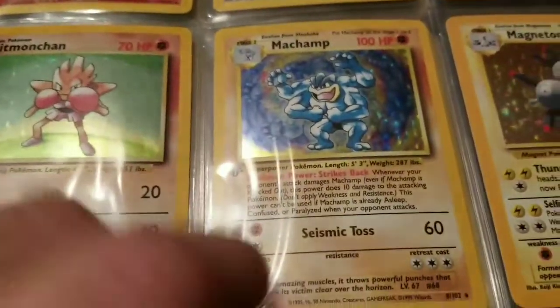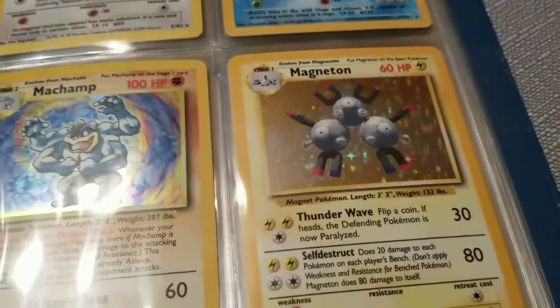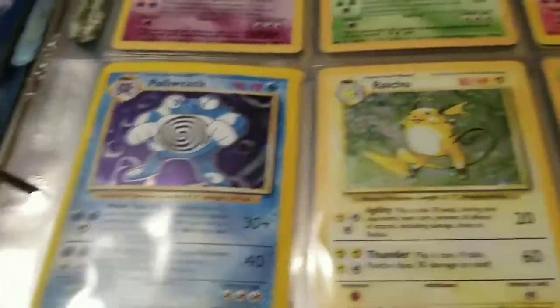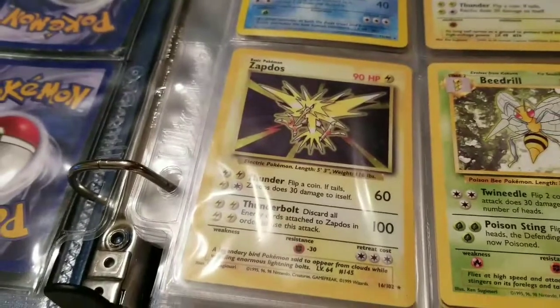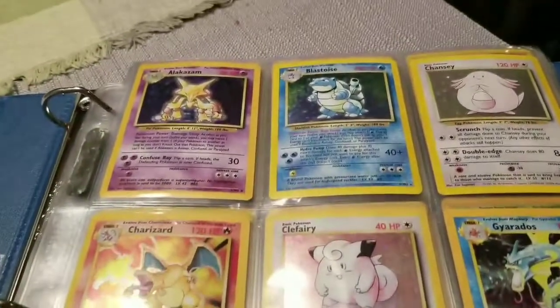Hitmonchan. Here we do have a first edition Machamp — it's not Shadowless, but it is first edition. Very cool. We have a Magneton Holographic, none other than Mewtwo, Nidoking, Ninetales, Poliwrath, Raichu, Venusaur. And for the final holo of this base set collection, we have Zapdos. Man, that is awesome right there. Thank you, Justin.